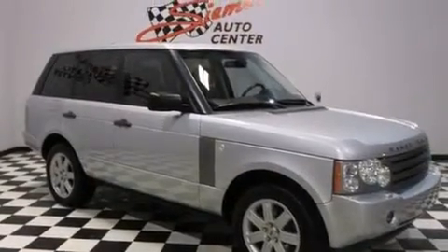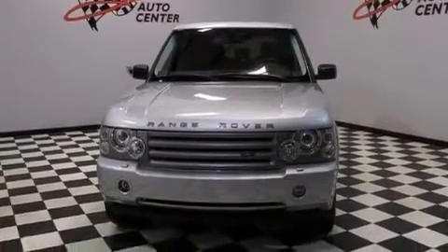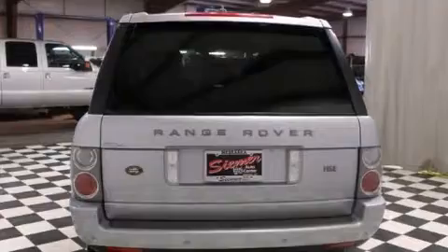Also included is a keyless entry system, and the Homelink transceiver can be programmed to use the same frequency as your remote opening devices, such as the garage door, the entry gate, or even the living room lights, enabling you to control them right from the driver's seat.